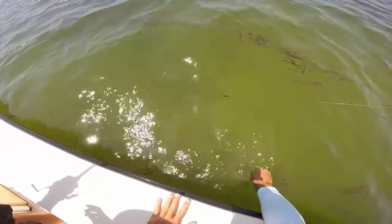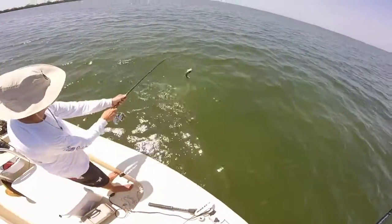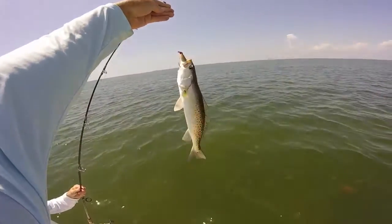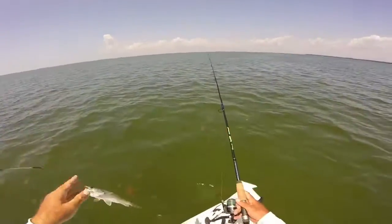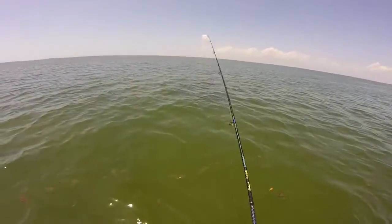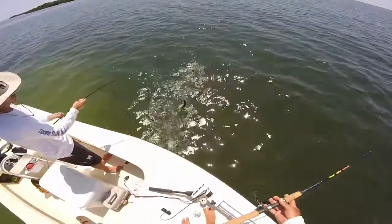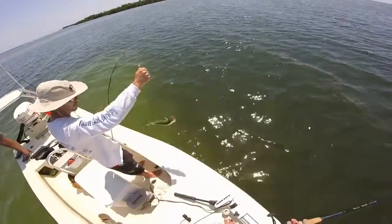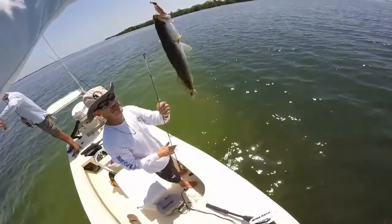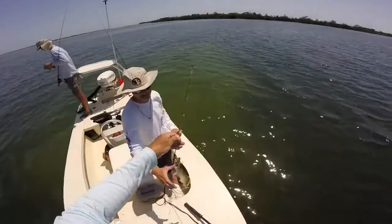Nice. What you got? That's a trout. Sweet — that's a good-sized one too. Nice one — he just grunts. You're slaying. Those gulps are working better than the gold spoons, for sure — about two to one. What you got there? That's a good-looking one right there. Nice little trout — he's almost keeper, probably 14-something. Good job.